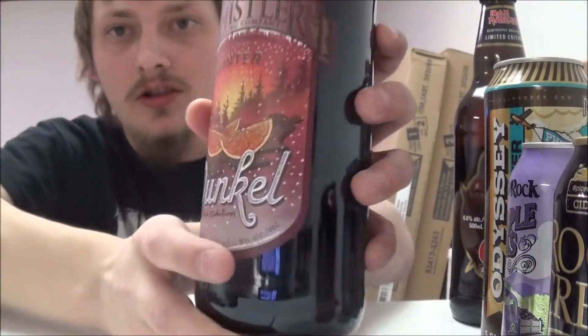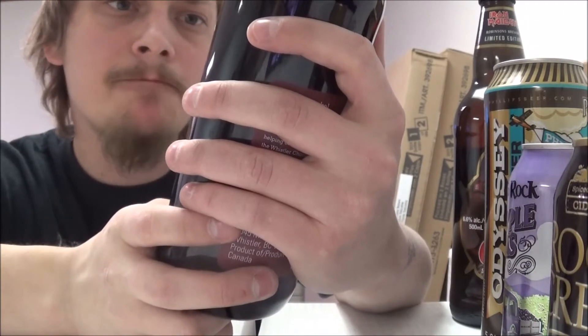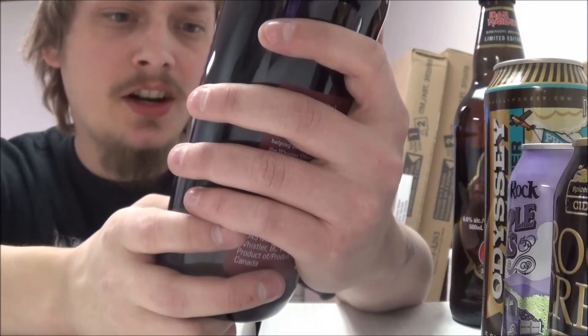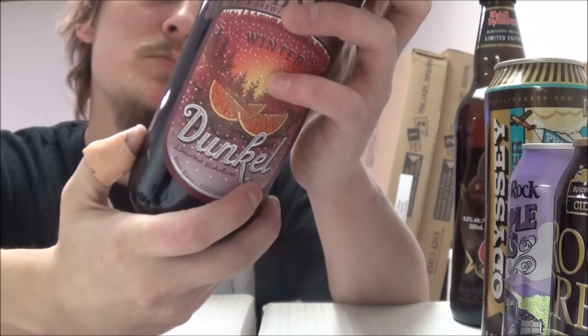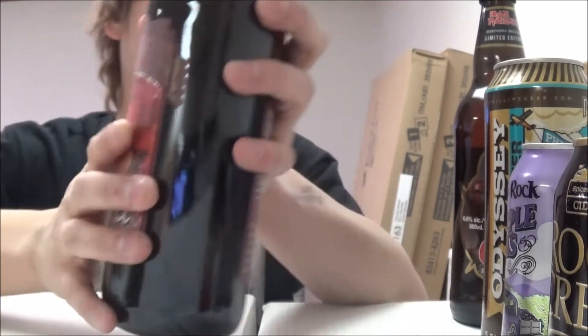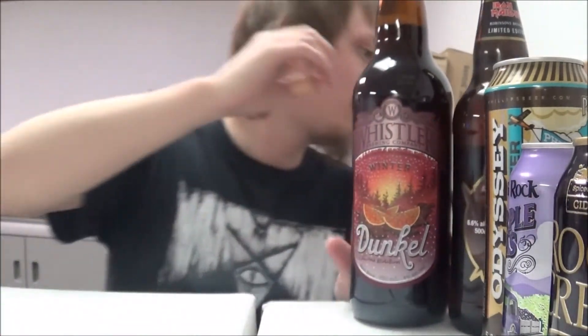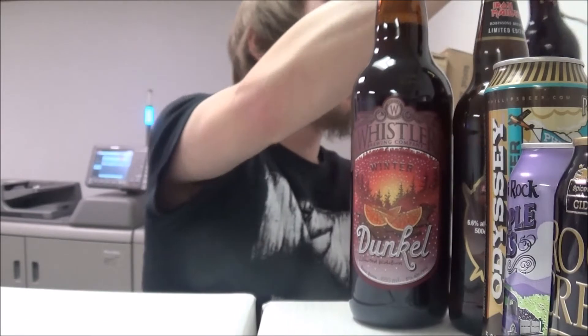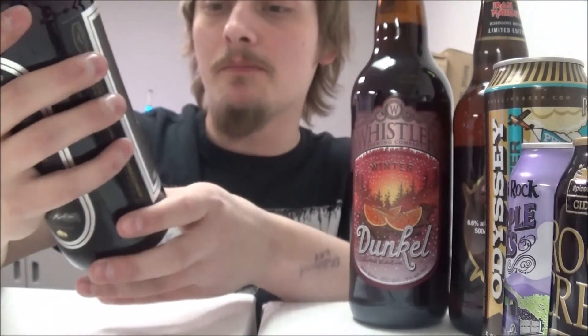And then we've got Whistler's Dunkle — let's see — Winter Edition Dunkle. Yeah, Dunkle Vice, five percent alcohol. Thanks man.